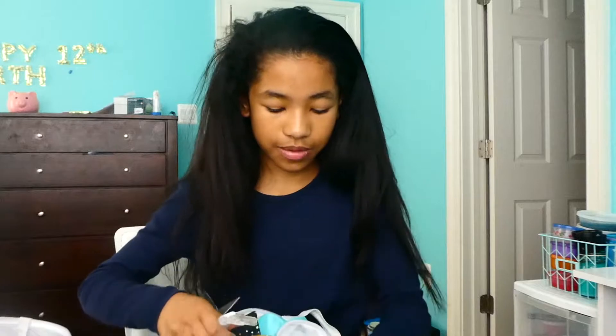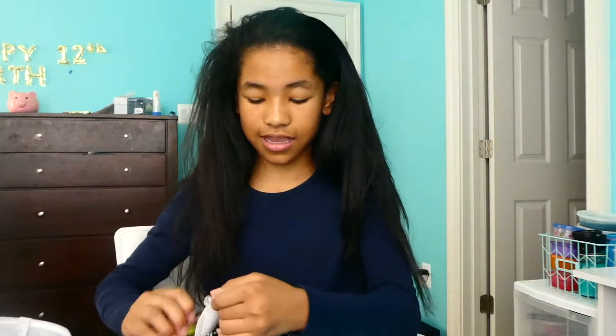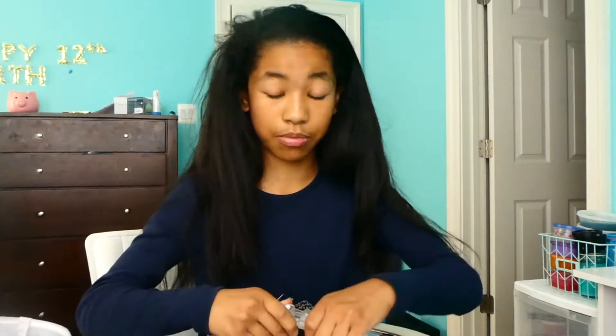With bows, everybody gets them and buys them — not even to wear, just to put on their backpacks. I don't really get them at competitions because it's kind of a waste; you just put them on your backpack and you don't wear them to practice. You only wear a bow at competitions, and you have to wear the bow they give you for your uniform.